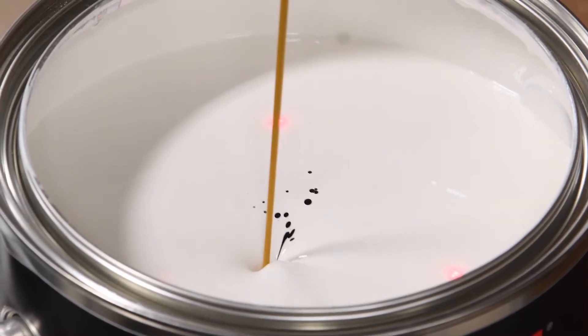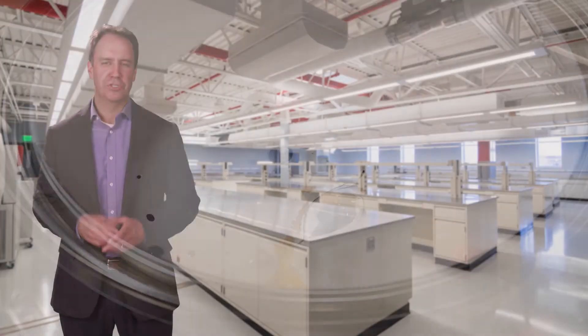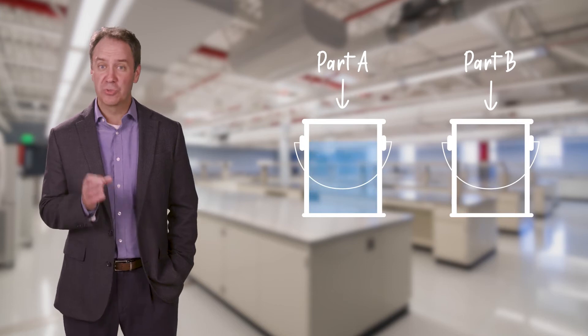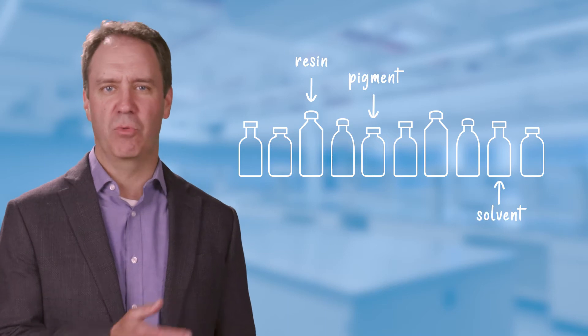If two coatings are called the same thing and look the same in the can, what makes one better than the other? A two-component product, for example, has a Part A and a Part B, which will eventually be combined to create a single coating. But what's in each component? In this Part A, there are around ten ingredients.